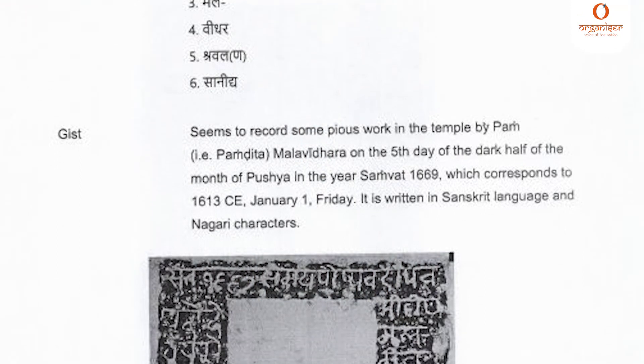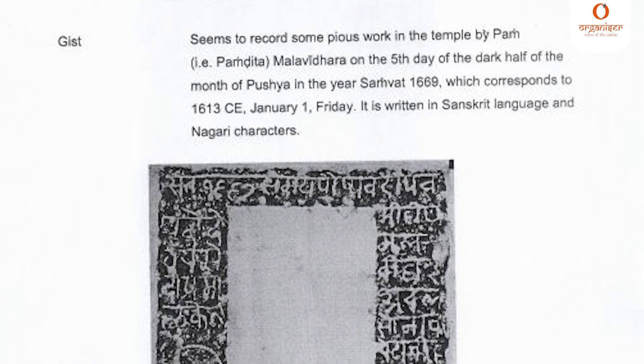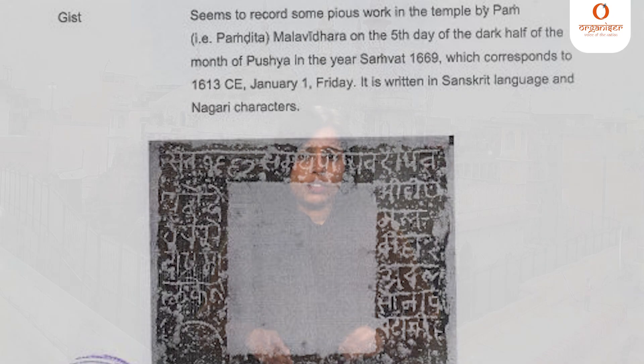Now let's talk about some of the inscriptions. Inscription number 17 seems to record some pious work in the temple by the Pahar or the Pandit on the 5th day of the dark half of the month of Pushya in the year 1669, which corresponds to 1st January 1630 CE, a Friday. These inscriptions are in Telugu, Kannada, Sanskrit, and Tamil.